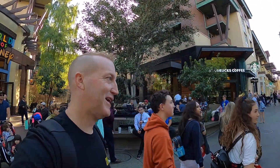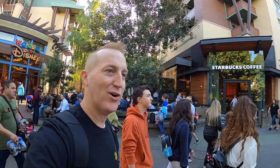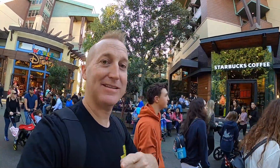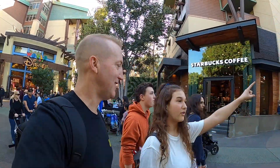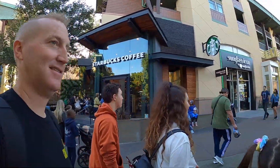We're continuing our journey through Downtown Disney. This is one of three Starbucks — there's a Starbucks here, one in DCA, and one in Disneyland. Because you can never have enough. There's actually a new one at the end too, so we'll see that at the end.